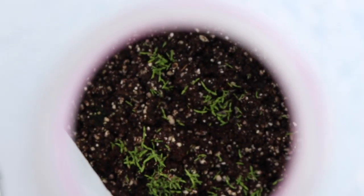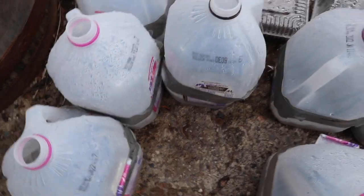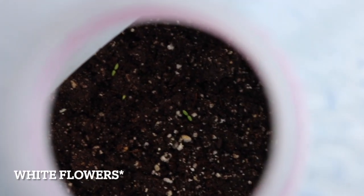Next is nepeta, also known as catmint. And then we have Iceland poppy — my dog CC is curious about what I'm doing, maybe she's jealous! And then we have lupins — I think these might have been the first ones to come up, looking pretty good. And cerastium, which is also known as snow in summer. It's a white-leafed ground cover — that's where it gets the name. There are a few in there.